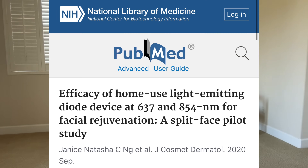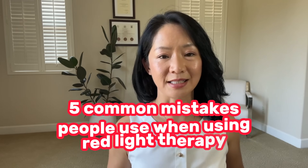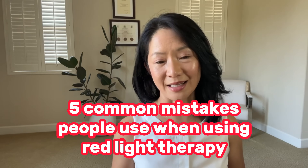Red light therapy has become very popular in the last 10 years and studies have shown that it can help with things like skin rejuvenation, firming up the skin, diminishing the appearance of fine lines and wrinkles, helping with breakouts, temporary relief of pain, modulating inflammation and much more. But a lot of people are not doing it right and therefore not seeing results. Here are five common mistakes I see people make when using red light therapy.